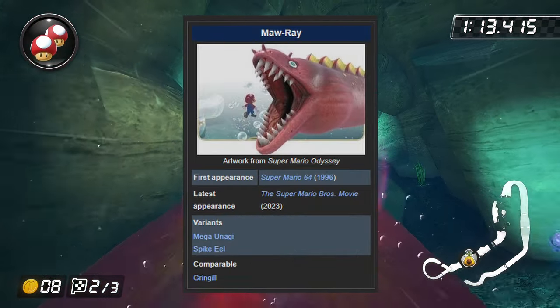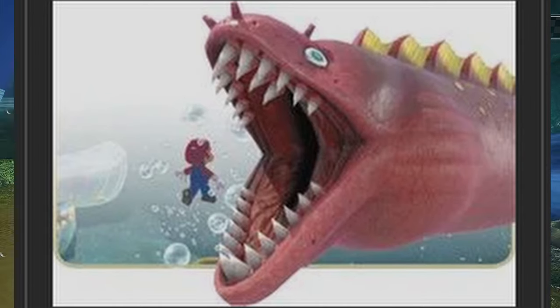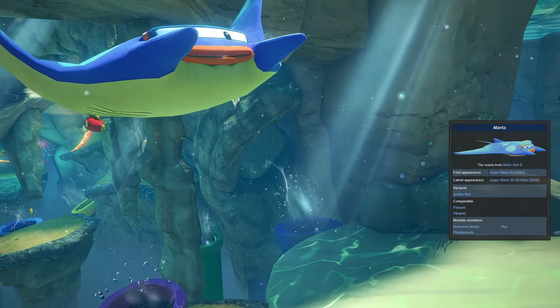Next to them is one giant Maw Ray that you can drive on. I just wanted to take a second to show you the image used for Maw Ray on the official wiki — seriously, look at how cool this looks. This goofy one is also on the page. Getting back on track, you can find a single manta gliding around the cave system.